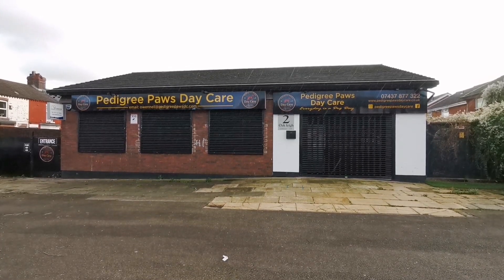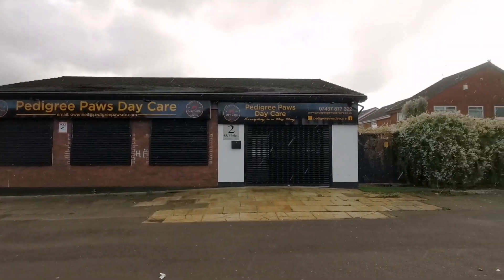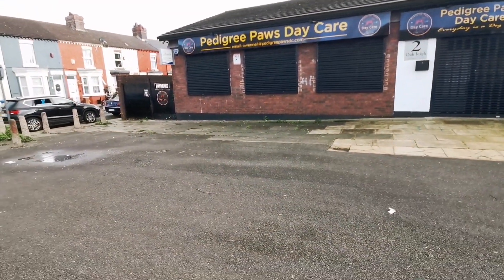So this is Pedigree Paws Daycare and it's for dogs — for little dogs, well-behaved little dogs. No, Rex can't go; you might be able to hear him in the background.